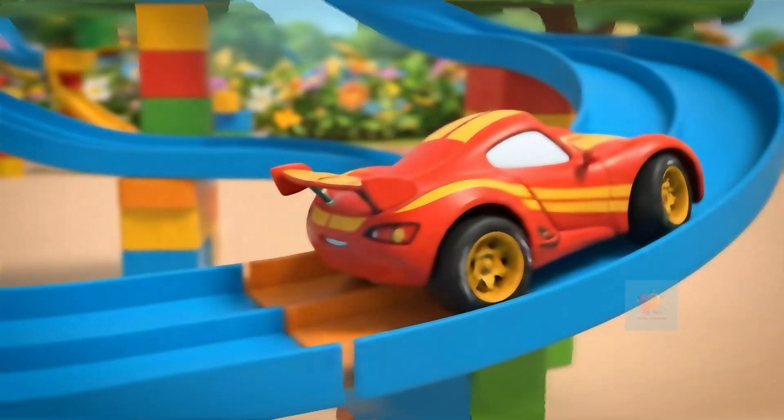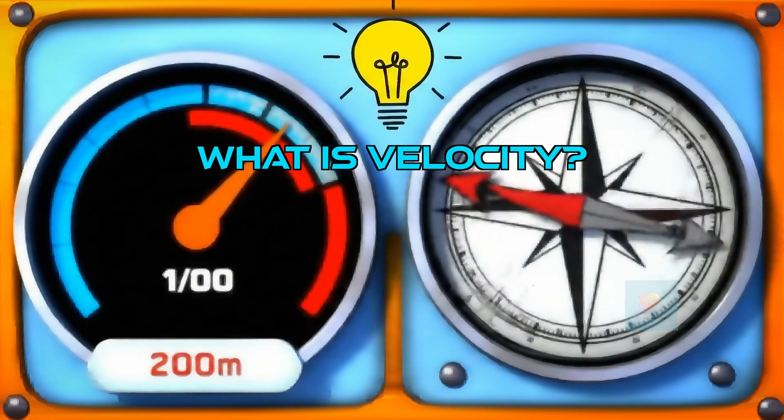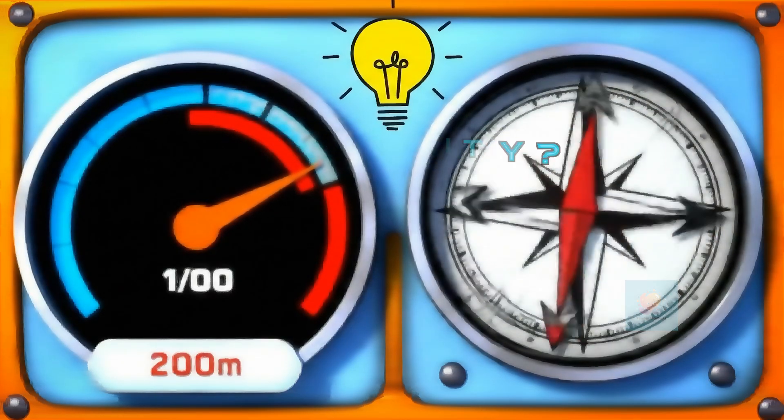Let's talk velocity. Velocity is a special word telling us two big things: how fast something's going and what direction it's heading.